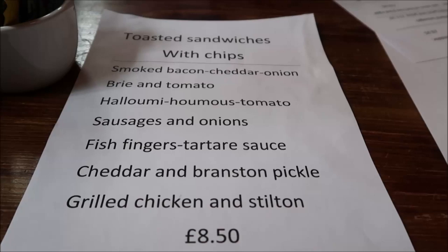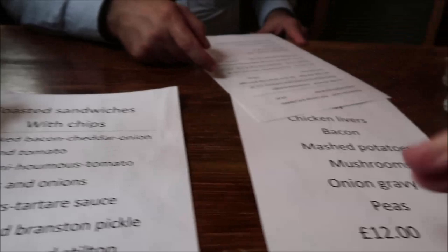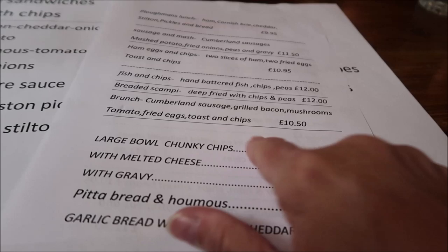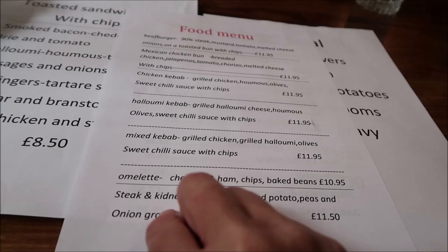Looks like you have to go up. So this place has toasted sandwiches, chicken livers, bacon, mashed potatoes. But then they have this menu — Kevin and I are going to get the Cumberland sausage, grilled bacon, mushrooms, tomato, fried eggs, toast and chips. That sounds really good. They also have more on this page, so if you want to see it you'll just have to pause it.